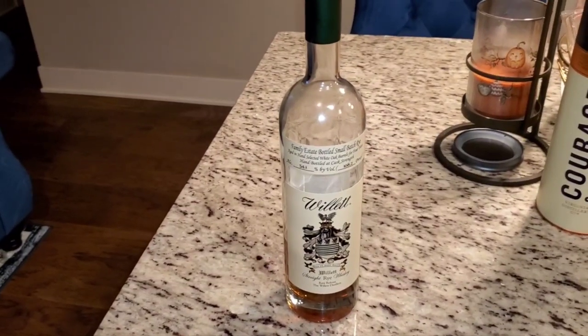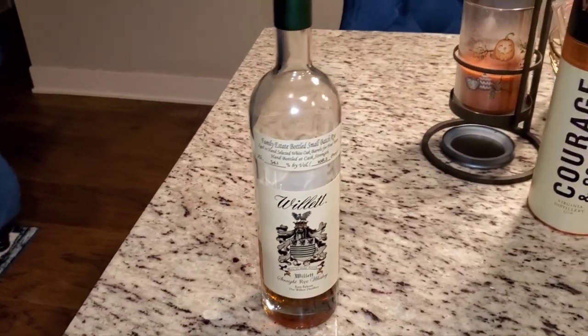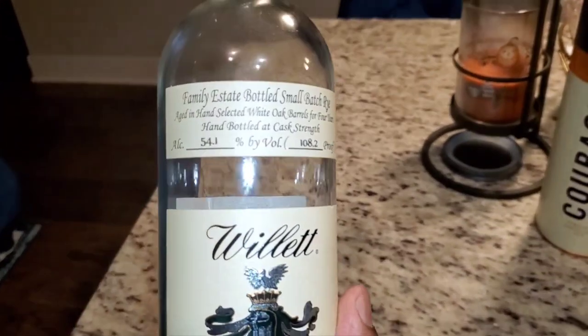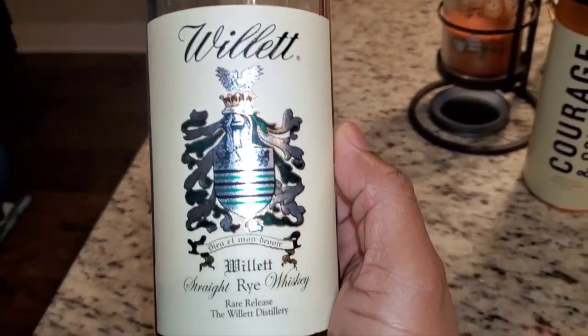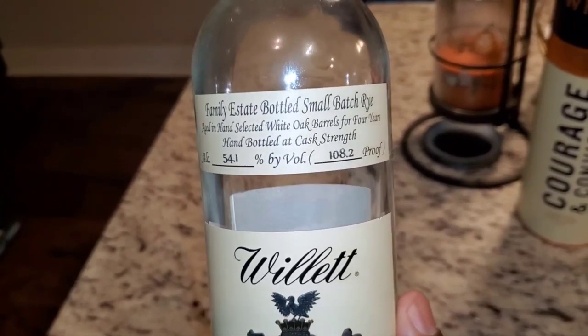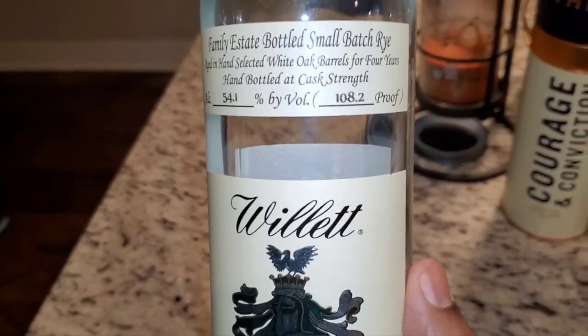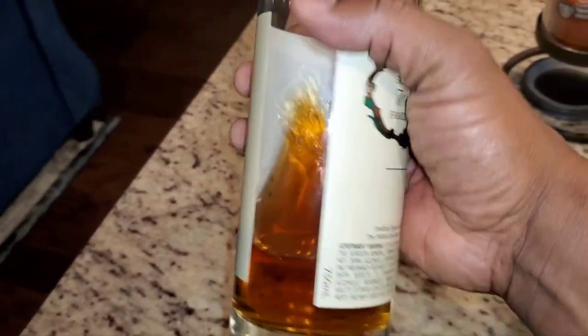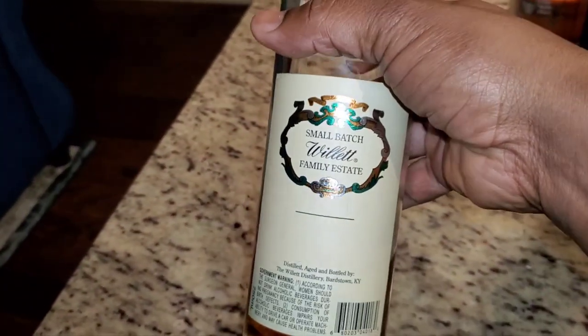What's going on y'all, we're back at it again — another hot review, drams on deck. As you can see, we got the Willett Family Reserve. What time is it? It's the 4-year family estate small batch, 108 proof, 54% ABV.